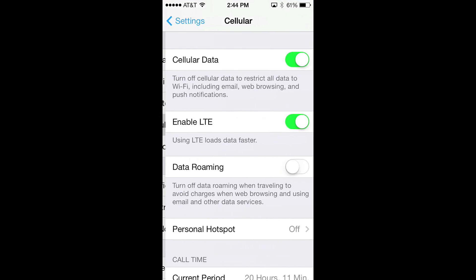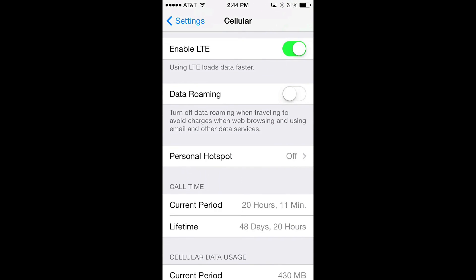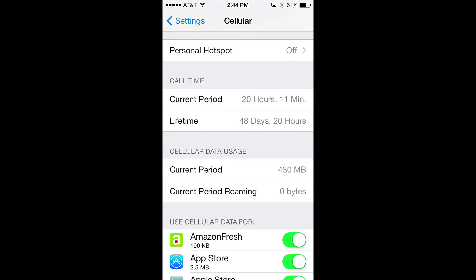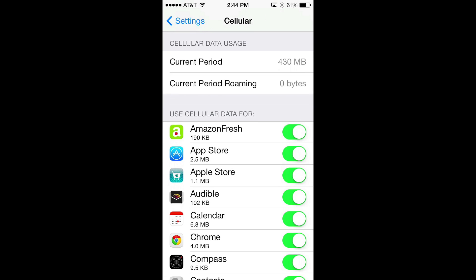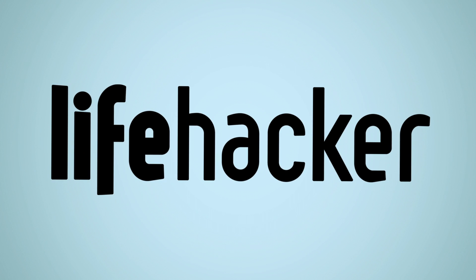Finally, the cellular data setting has moved to be more prominent in the settings app and it also has a bunch more information now, so you can set your cellular data settings on an app-by-app basis so you don't go over on your data plan. And that's it for the big changes. Head over to Lifehacker for a full post on all of the changes in iOS 7.